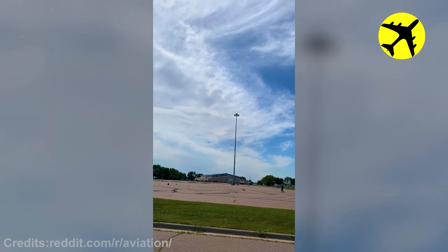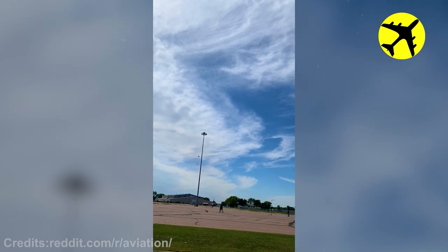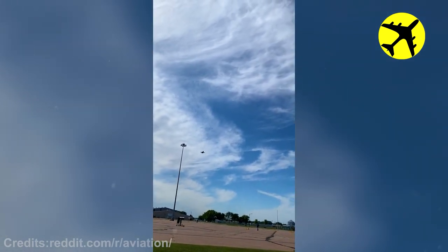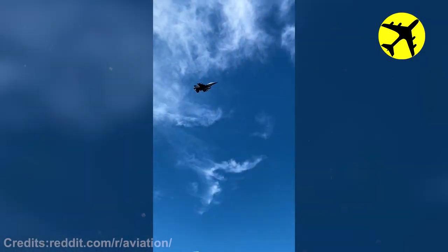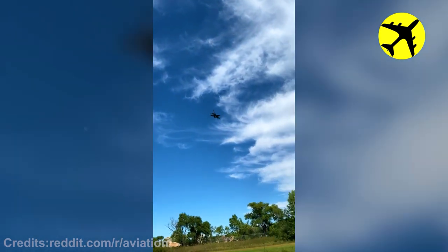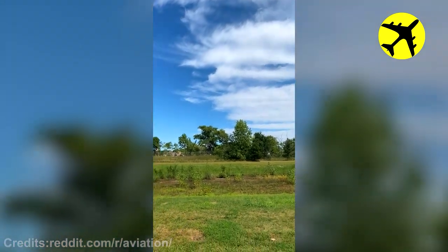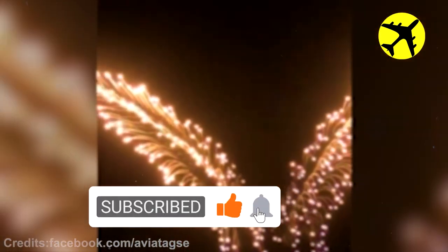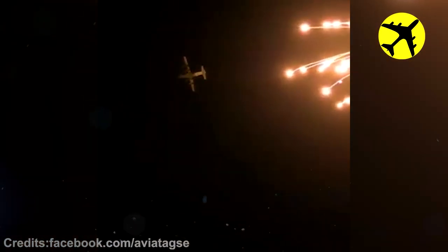Take a look at this F-15 caught on camera on the final approach. Take a look at these two C-130s shooting flares at night.